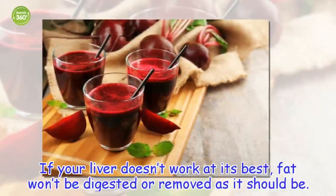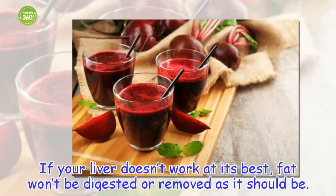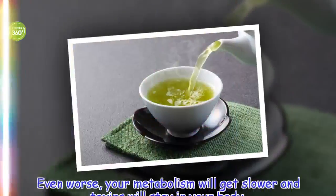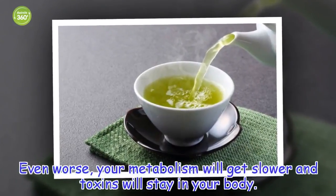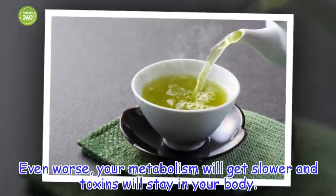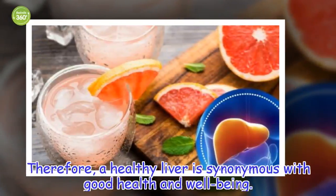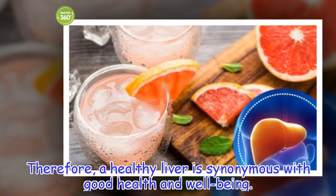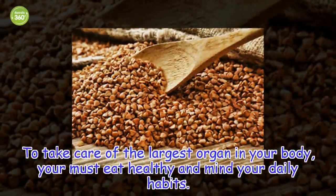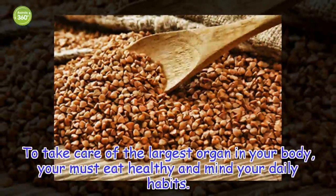If your liver doesn't work at its best, fat won't be digested or removed as it should be. Even worse, your metabolism will get slower and toxins will stay in your body. Therefore, a healthy liver is synonymous with good health and well-being. To take care of the largest organ in your body, you must eat healthy and mind your daily habits.